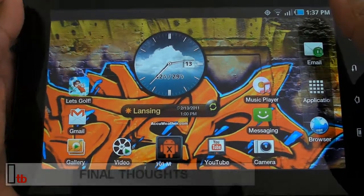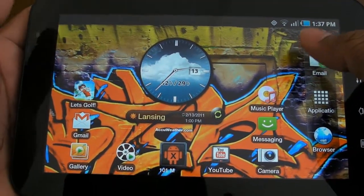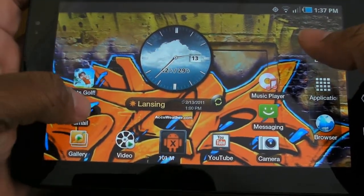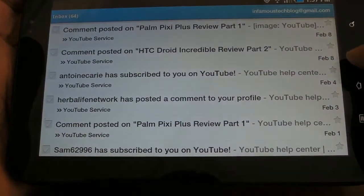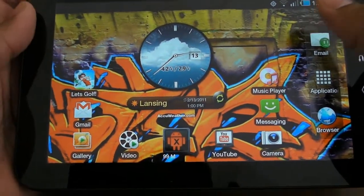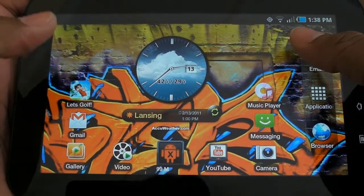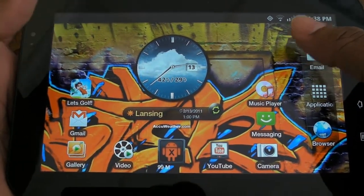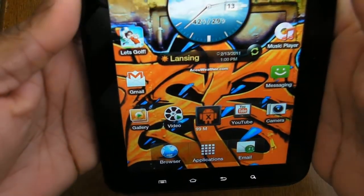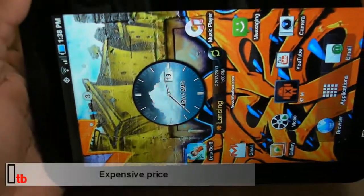Rounding things out, the Samsung Galaxy Tab has a lot to like. It's got the seven-inch form factor which is nice, comfortable, and easy to type. Browsing is smooth and you've got a lot of horsepower with the gigahertz processor. Gaming is cool on the device as well, and it's very good for watching movies — lots of things going for it.